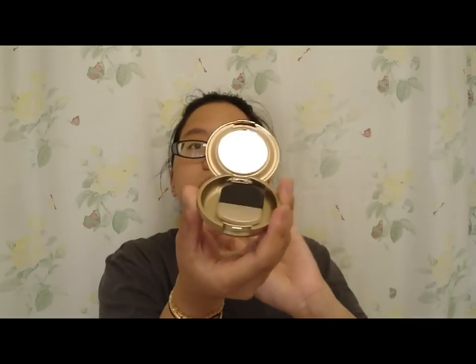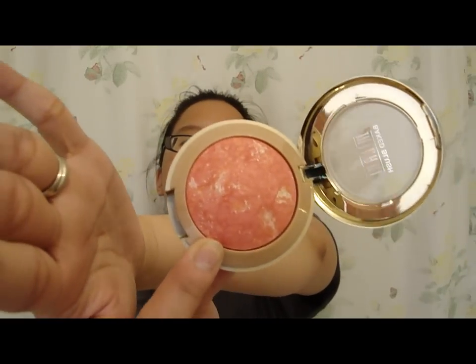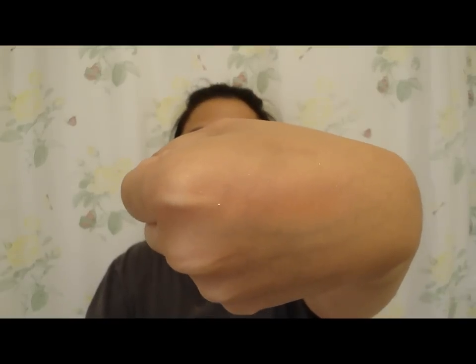Then I got a Milani blush — it looks like this. It has a mirror and a little brush. This is the blush itself; I think it's kind of washed out on the camera. But anyway, it's in Coralina. It's really nice — what I don't like about it is it's really, really sparkly. But it is such a nice color, especially if you're tan. There's a swatch of it right there, but it's really, really nice coral. It's really sparkly though, like fine shimmers, so if you don't want to look all shiny you might want to avoid that.